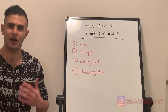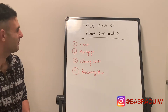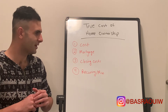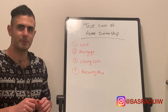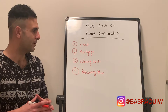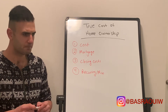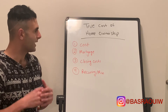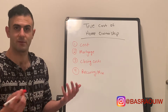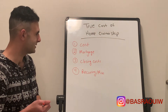Hi everyone, welcome back to another video. I'm Wally, this is my onesie, and this is the true cost of home ownership. I've been wanting to make this video for quite some time, and I think it's one of those valuable pieces of information that a lot of people are not well educated on, but a piece that I think is very vital, especially if you're looking to buy a home. I wanted to cover it under these four categories.